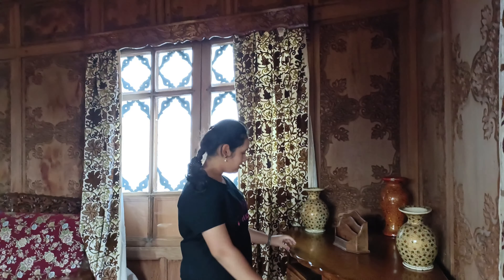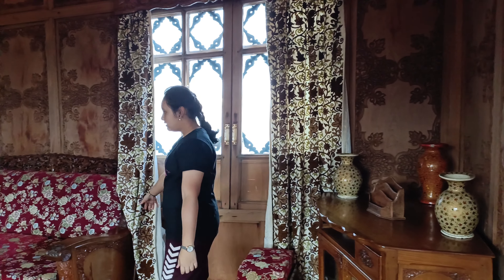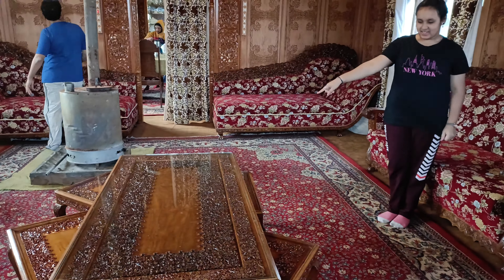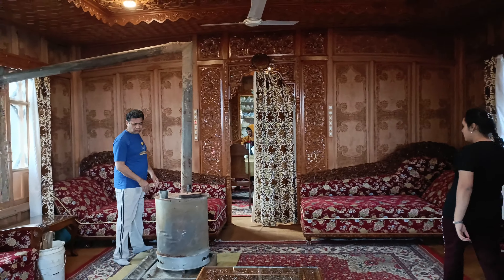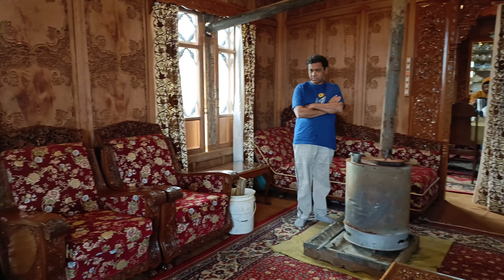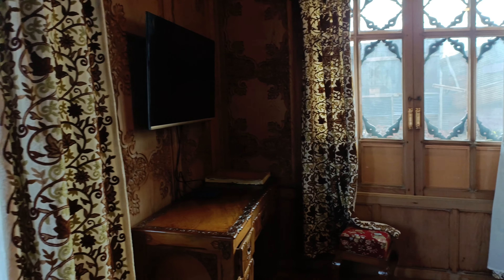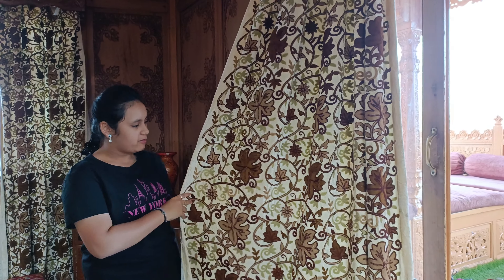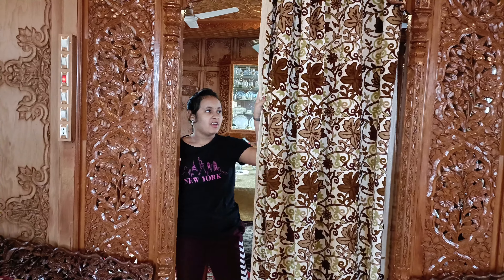Now this is like the front hall and there is a table over here. We have huge couches and a center table where we can drink tea. Over here we have a huge heater to keep us warm, and over there is also a TV. Even the curtains have this Kashmiri type of design which look really pretty.